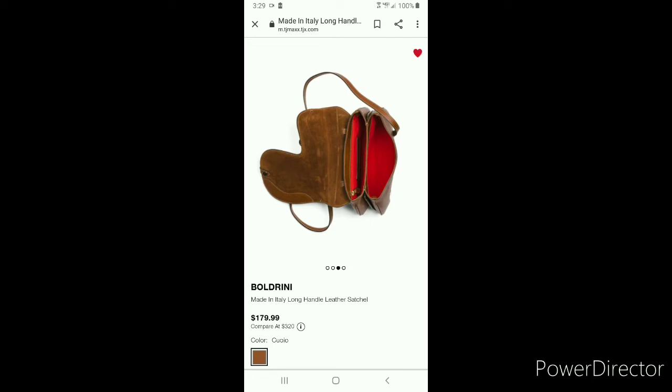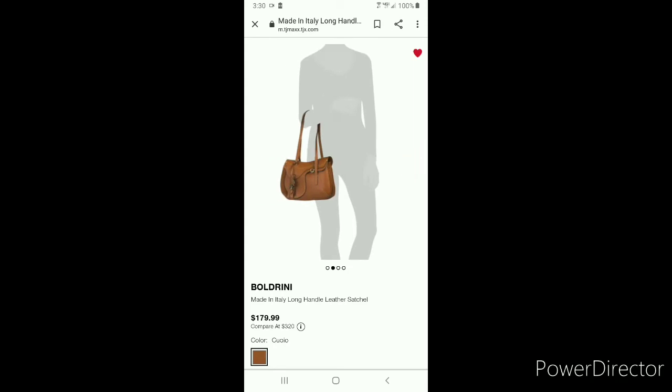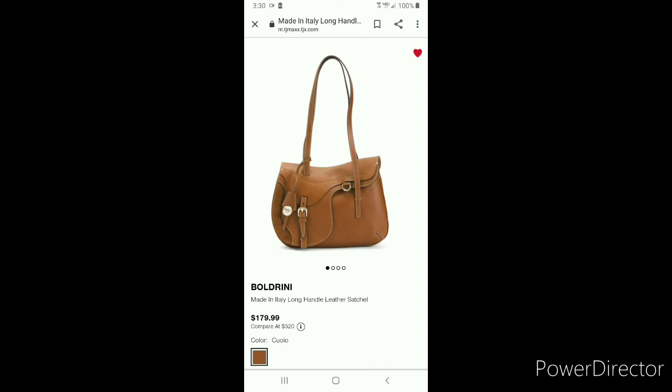It has great organization on the outside and an amazing shoulder drop. It frustrates me to no end that you cannot search for Boldrini or any other brand names on the TJ Maxx site. But if you do a search for 'long handle leather satchel,' it should pull the bag right up for purchase. Based on the price of this bag, it does qualify for free shipping, so don't hang around too long.